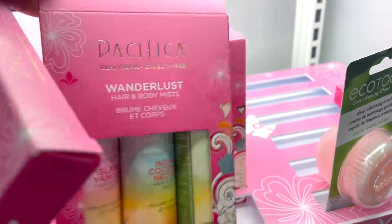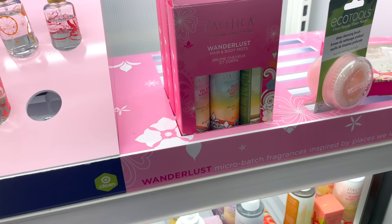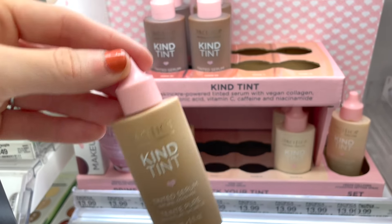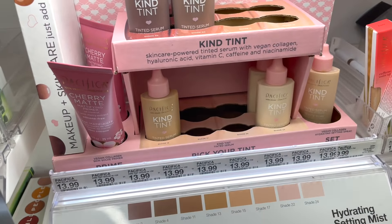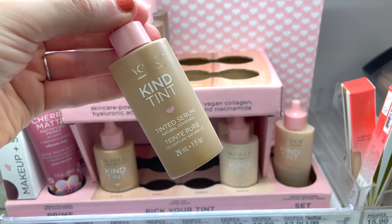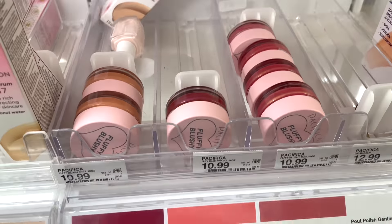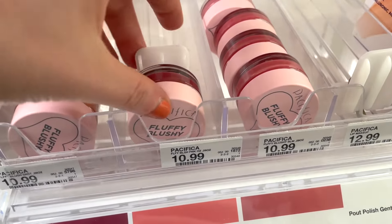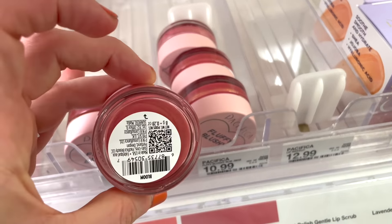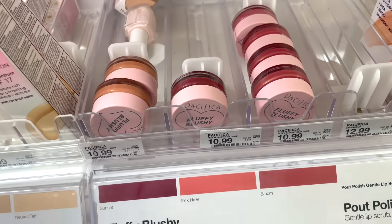They also have a hair and body mist kit with three different scents — I think it's around $12. I love that they have these; I've never seen them from Pacifica before. They also have the Kind Tint tinted serum — natural coverage foundation-type product in a few shades. It's like the Benefit foundation in terms of style packaging — one fluid ounce in a squishy plastic bottle, great for traveling. They also have these Fluffy Blushy blushes for $10.99 — such a cute name, cute packaging — in Pink Haze and other shades including a nude.